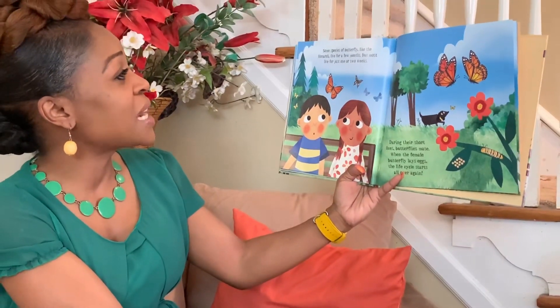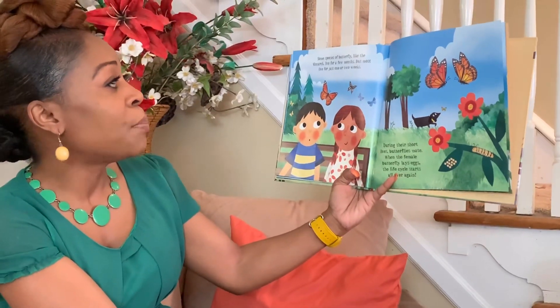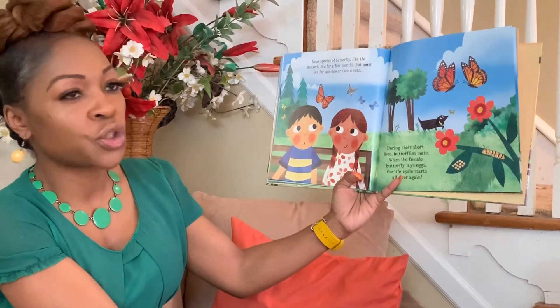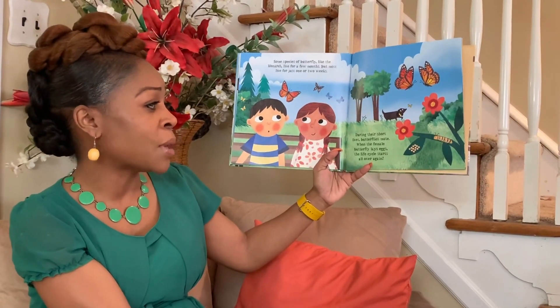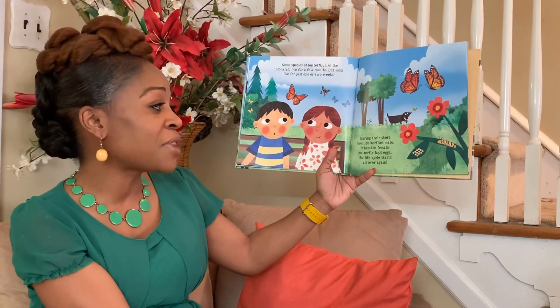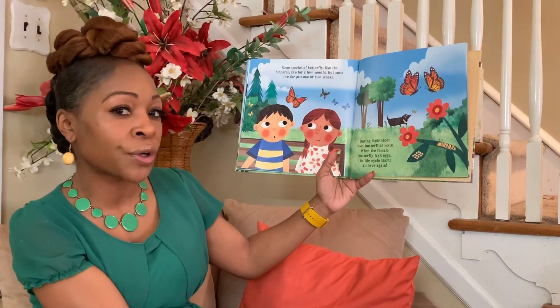Some species of butterflies, like the monarch, live for a few months, but most live for just one or two weeks. During their short lives, butterflies mate. When the female butterfly lays eggs, the life cycle starts all over again.